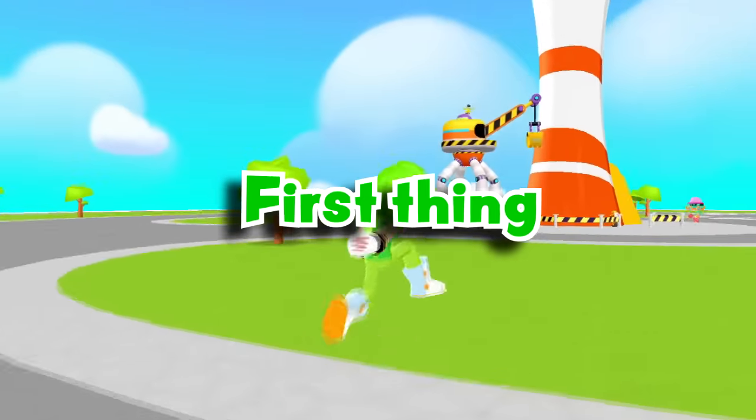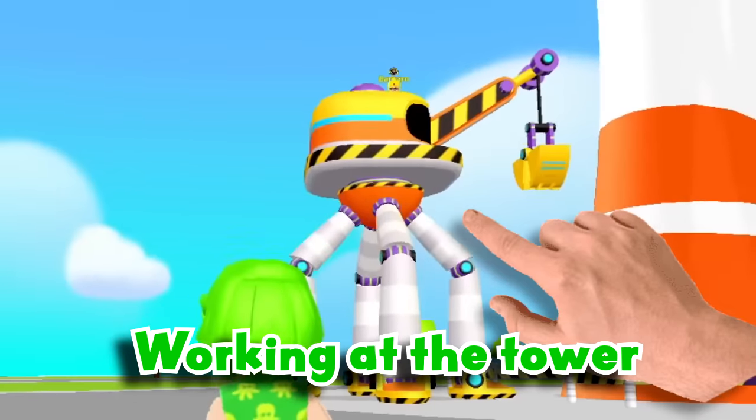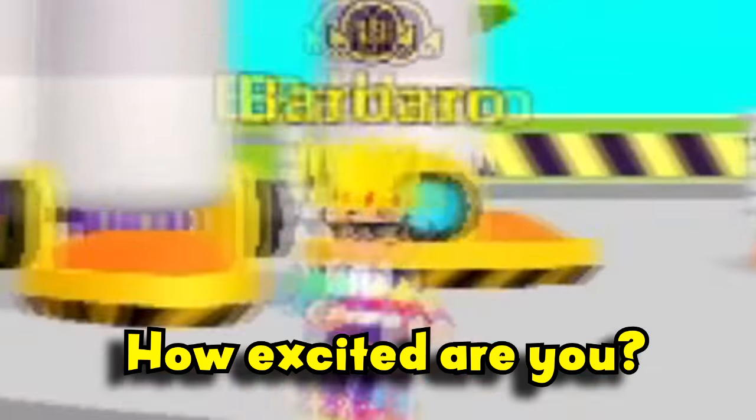First thing we see here is this giant building robot working at the tower. And what's that on top of it? Hello, noob! How excited are you?